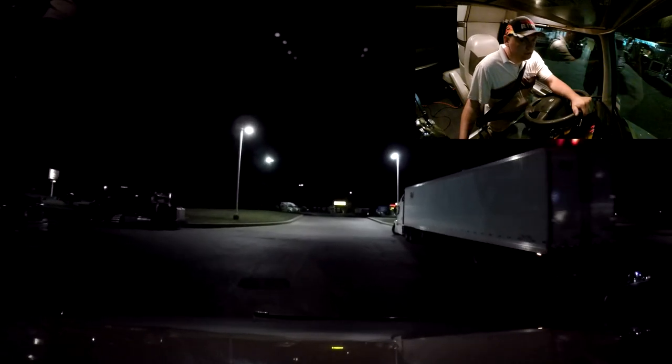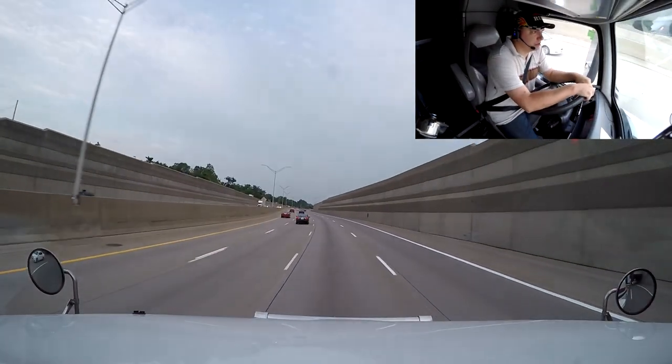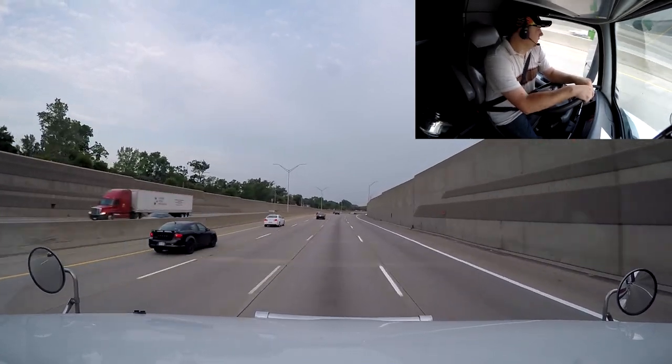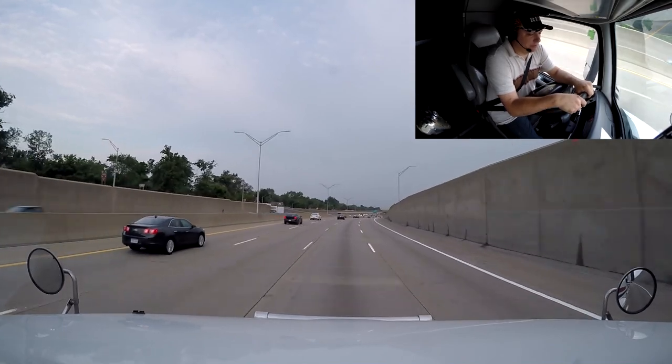We've got about one hour to drive to get there, so let's get down the road and do that. We just finished doing our delivery — well, a trailer switch anyway — and now we are back over to the truck stop again.